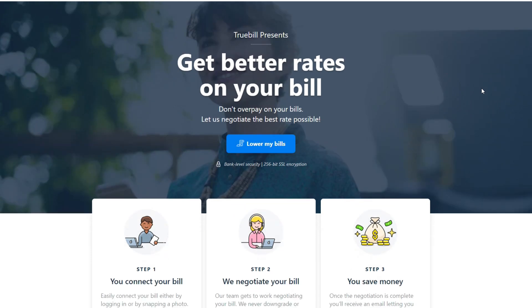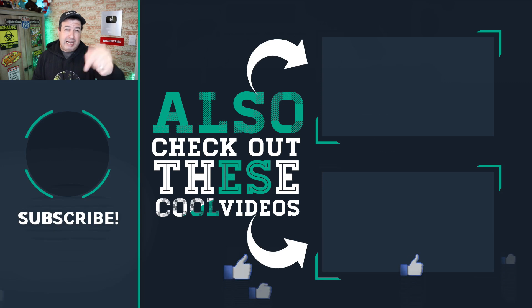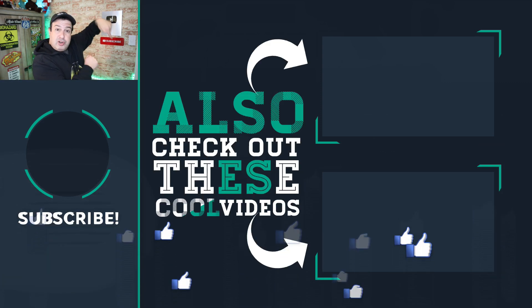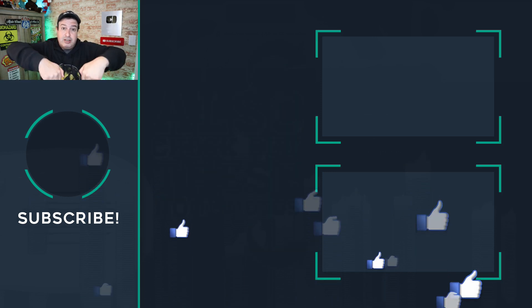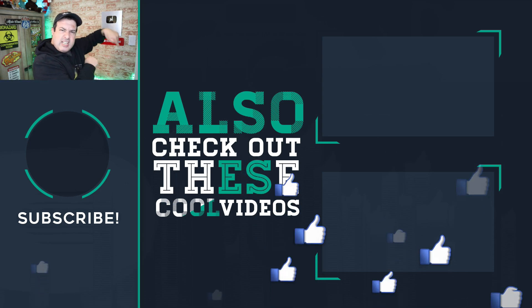Truebill — great little app, link will be in the description below. Which tip was your favourite? Let me know in the comments. Check out more tips and tricks on the channel, hit the button below to subscribe if this is your first time, give the video a thumbs up, and I'll see you in those videos!